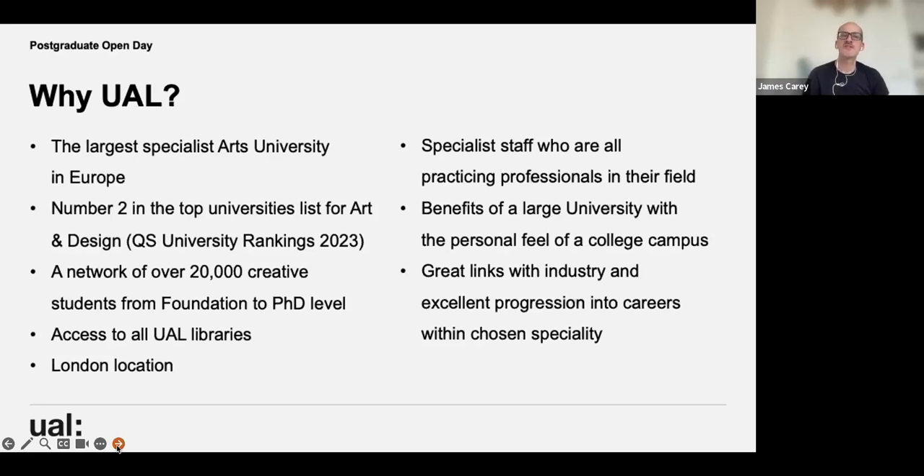Chelsea is based near Vauxhall and Pimlico, very central, right next to Tate Britain. Our staff are specialist practitioners in their own field, and when you join UAL you get that double sense of being part of a smaller course as well as the larger university. You can also benefit from industry links and career progression as part of being part of UAL.